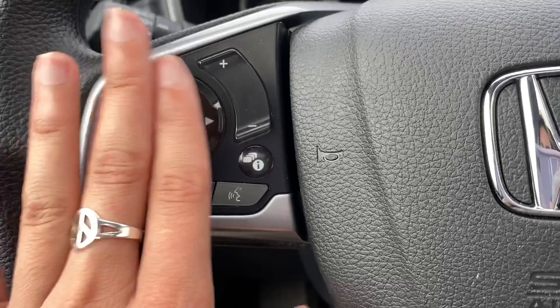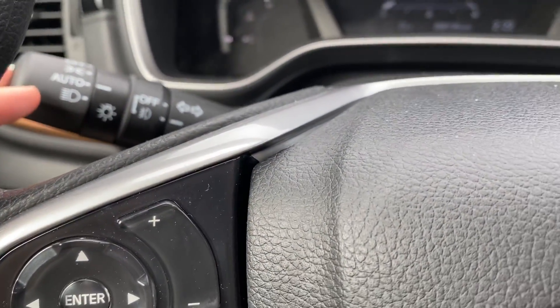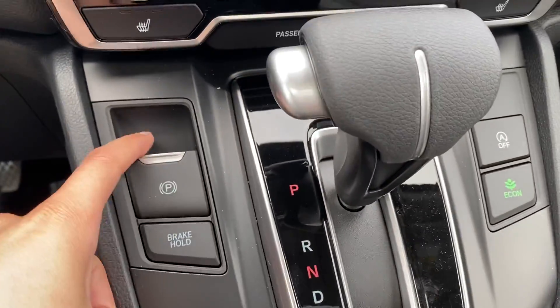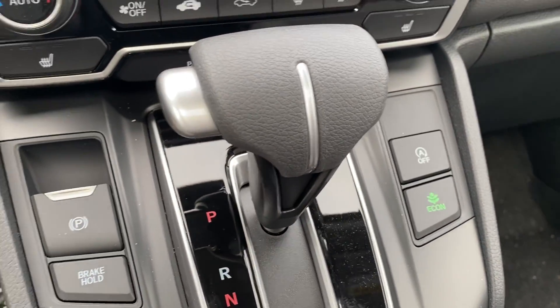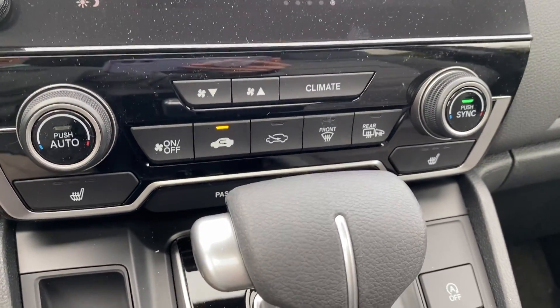You have all of the Bluetooth settings along with radio controls right here. Fully automatic headlights. There is the electronic parking brake and brake hold button, and the idle stop and the econ button as well. There are heated seats for both front seats. Dual climate control.